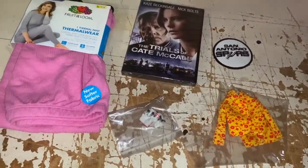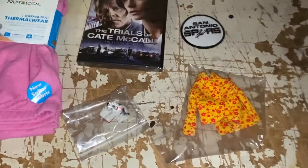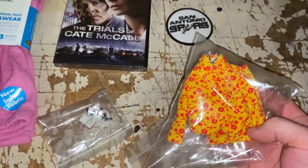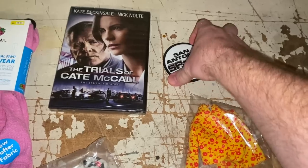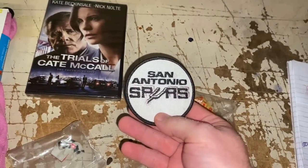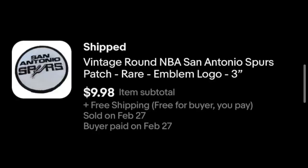On to Monday sales — not a lot, so it'll go quickly. We've got a Barbie outfit from 1967, the Travel Together's outfit, at $15.79 plus shipping. And one of our NBA patches — the San Antonio Spurs — going out for $9.98 with free shipping.